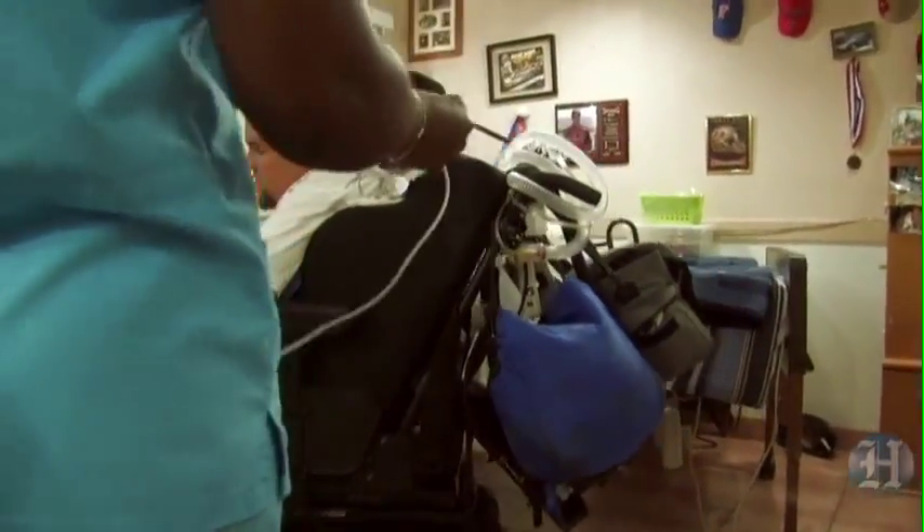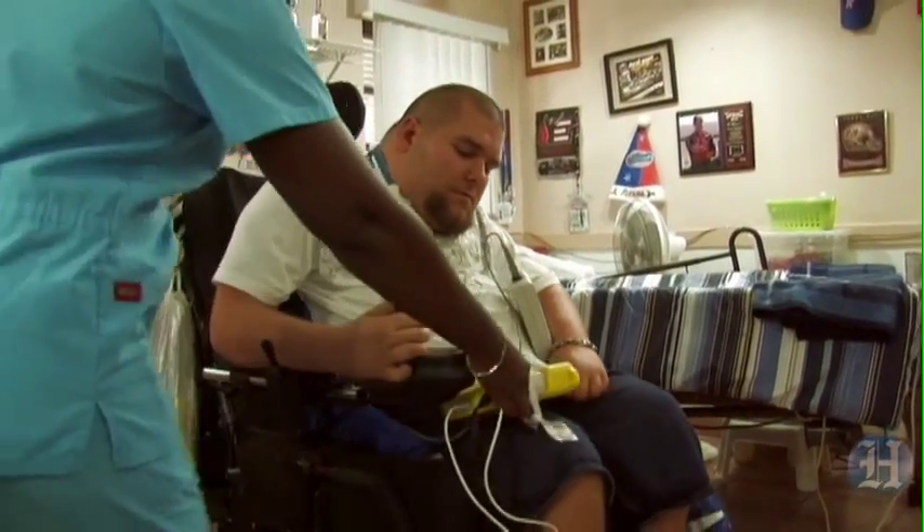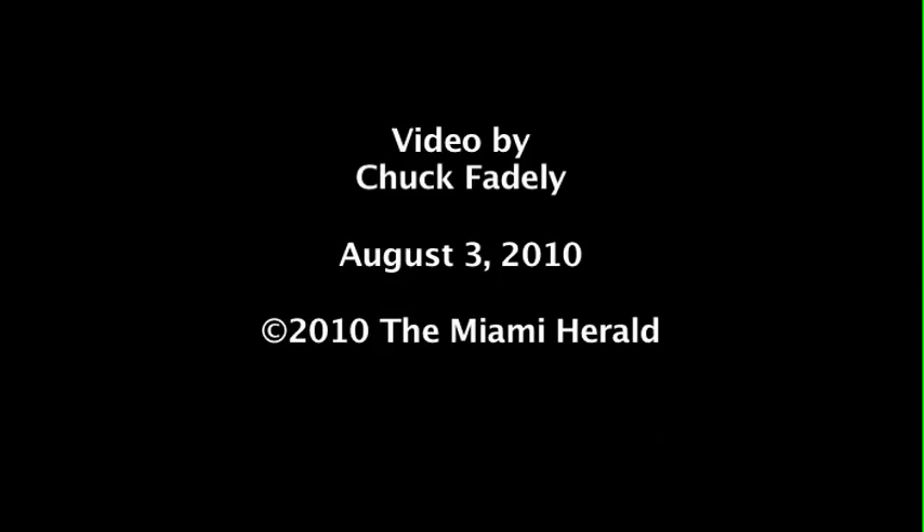There's about 230,000 to 250,000 people that are affected by brain and spinal cord injuries in the state of Florida every year. I was more independent now.